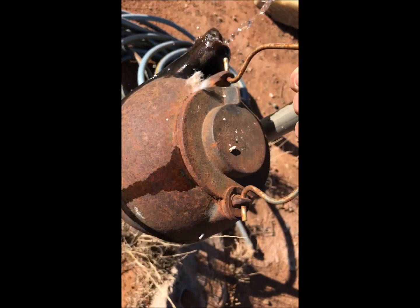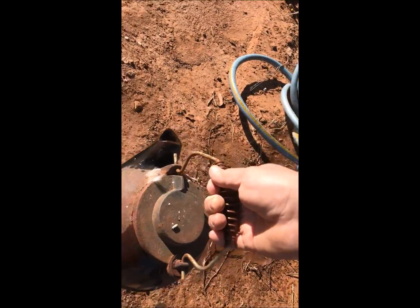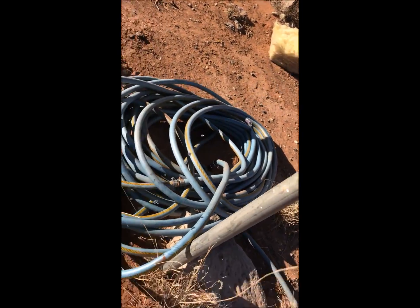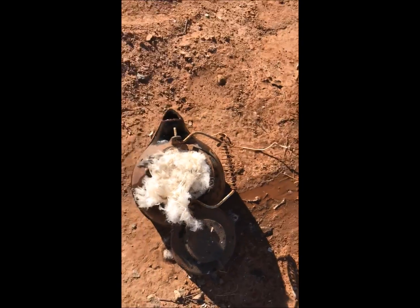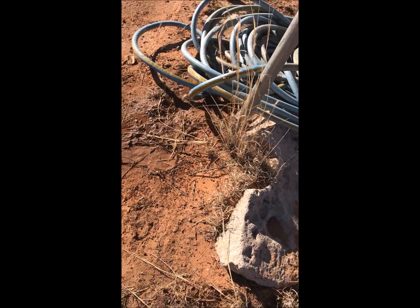There we are, we're full. Okay. Uneventful. Maybe he took a bath.